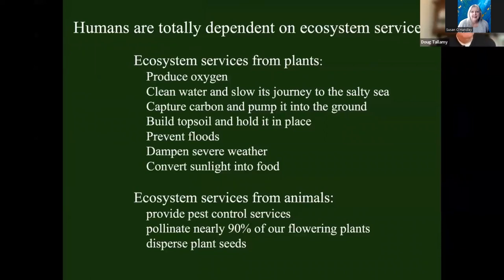Humans are products of nature. We're totally dependent on the life support systems that healthy ecosystems deliver — we call them ecosystem services. These are just some of the things that plants do that we totally depend on: the production of oxygen, clean water. Plants are cleaning water and slowing its journey to the sea. Carbon capture — pulling carbon dioxide out of the atmosphere, using the carbon to build their tissues, then pumping extra carbon into the ground. Plants are building topsoil, holding it in place, preventing floods, dampening severe weather, converting sunlight to food. If we lost our plants, we'd have to eat sunlight — very difficult.